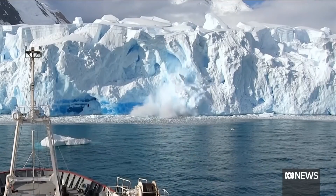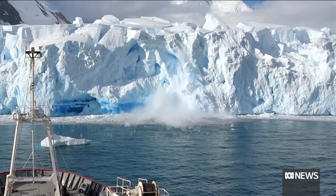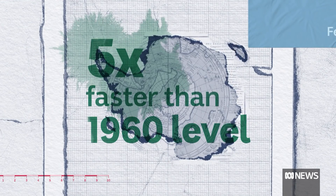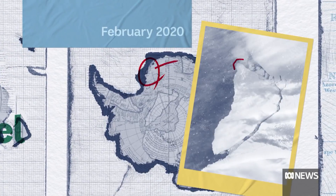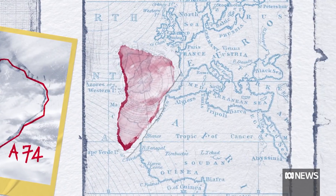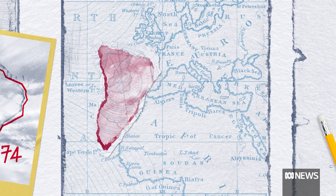The Earth's glaciers are melting faster than scientists had previously thought — in fact, five times faster than they were in the 1960s. In February, this huge iceberg broke away from Antarctica, the first to break away from that area in 50 years.